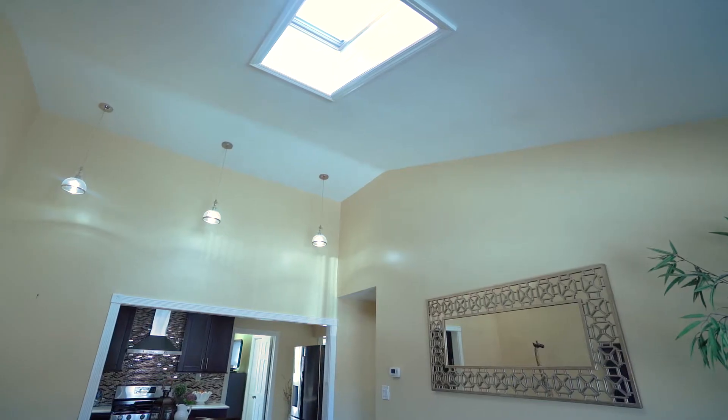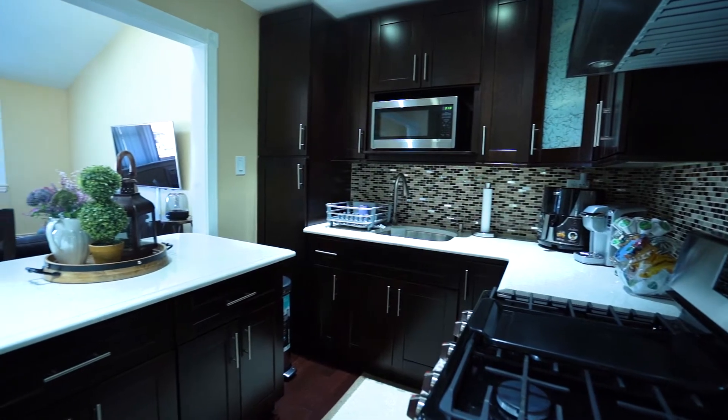We're going to start at the top floor and make our way down. This top floor three-bedroom unit has been fully remodeled. There is an open concept living room and kitchen with cathedral ceilings, pendulum lights, and a central kitchen island.